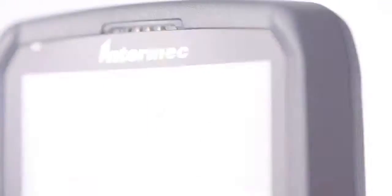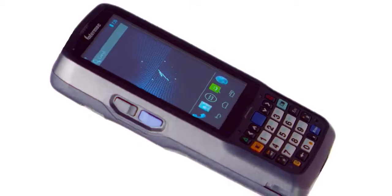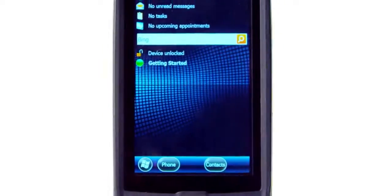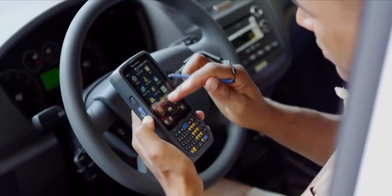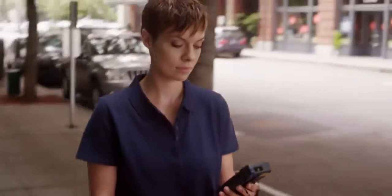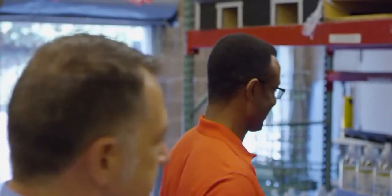For the first time ever, the Intermec CN51 mobile computer allows you to choose between Windows Embedded Handheld 6.5 or Android 4.1. You can implement the CN51 now, running your legacy Windows mobile applications. And if your platform strategy changes, you can easily switch to Android without purchasing or deploying a new device.